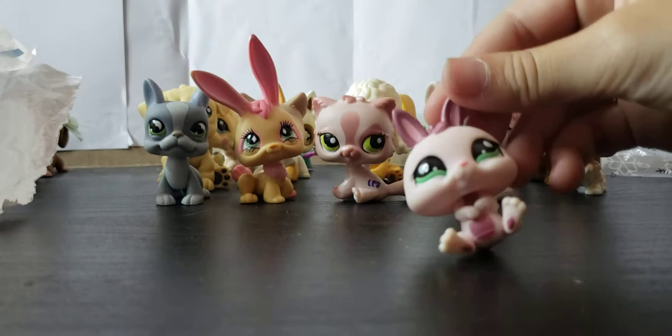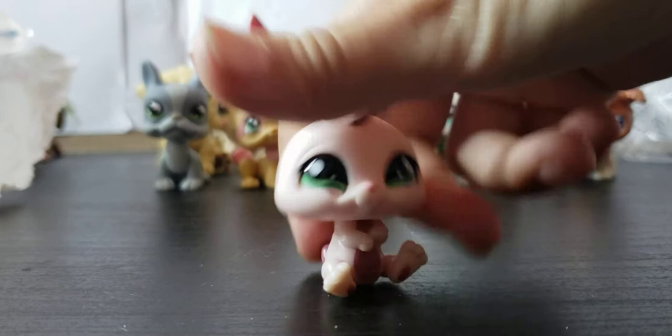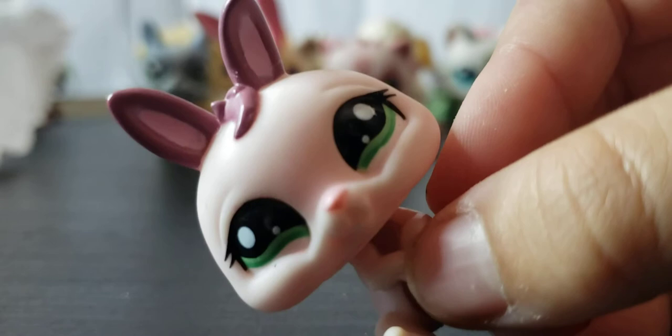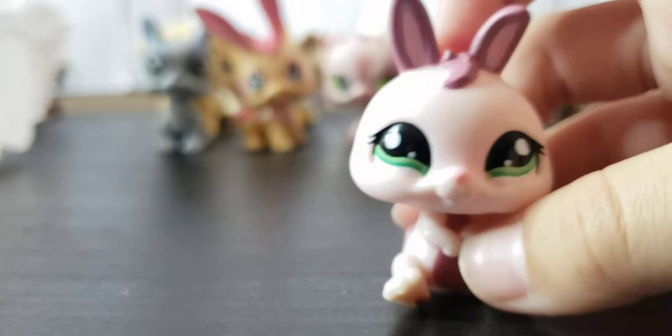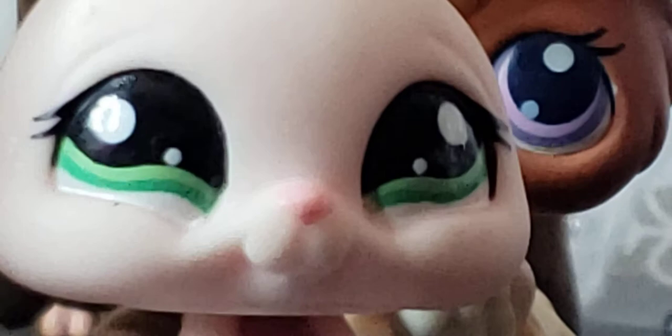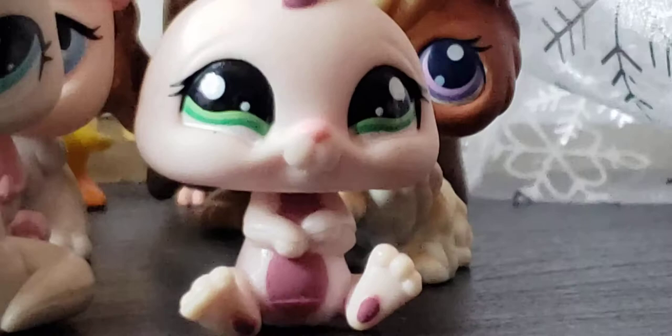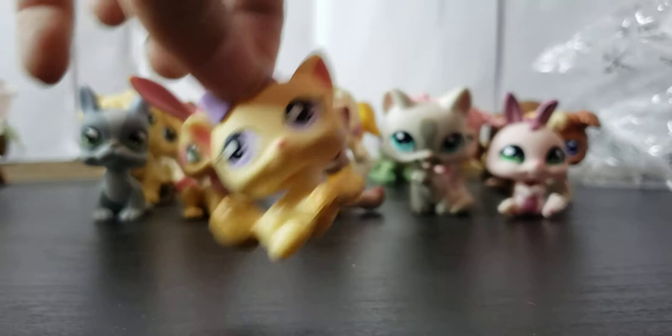Next up is this cute baby bunny. You do not understand how much I adore baby bunnies — I love them. They're so cute, just look at this face. You cannot tell me that this is demonic — this is a wholesome face. I love her colors, I love her eyes. She is adorable. Next pet, we have an LPS Triplet! She is very cute — she has purple eyes that match her bow, and she has a brown tail and a white spot with pastel purple eyes.